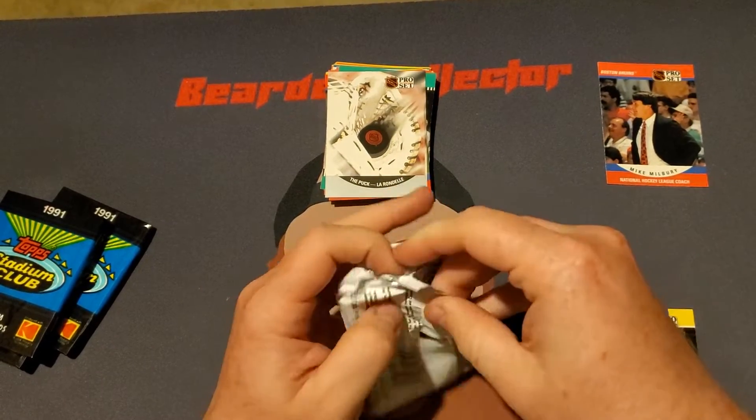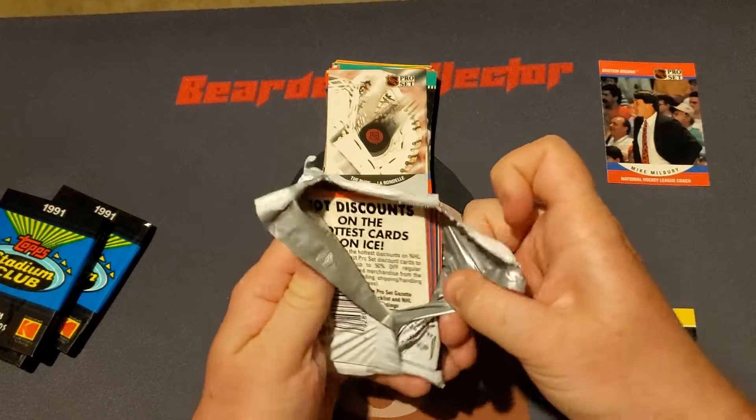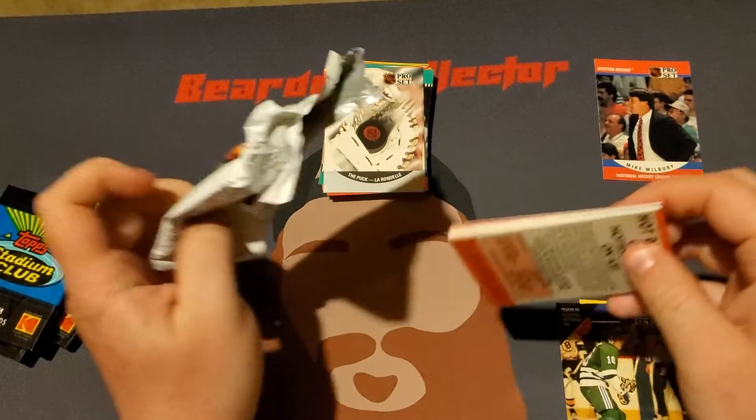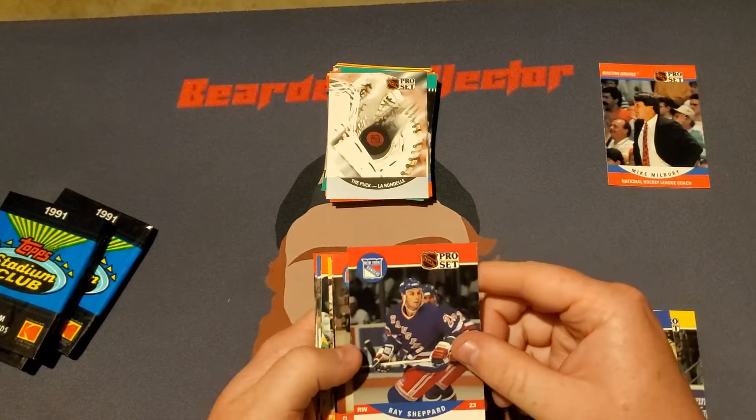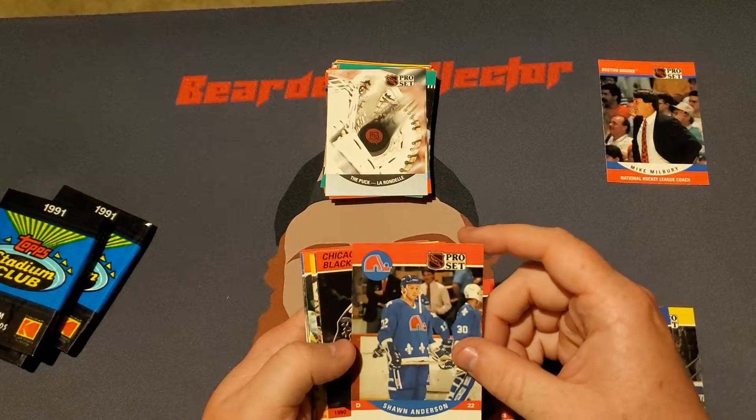I'm going to move these discount cards that are right on my elbow. Last one of the Pro Set and then we'll get on to Stadium. No Wayne Gretzky's yet, but we start off with a Ray Shepard, Sean Anderson.